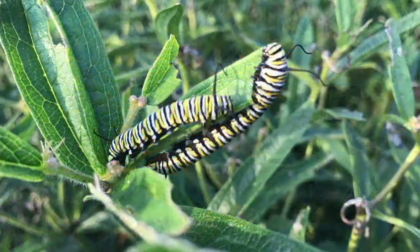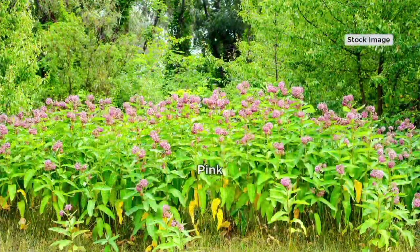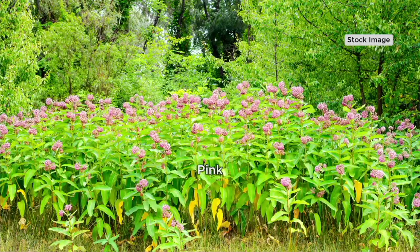They'll start their trek back up here to the Philadelphia area in about two weeks, and it'll take them about a month and a half to get here. Why do they ever come back? But here's the deal: if you don't have these plants in your backyard, you're hurting their ability to survive.